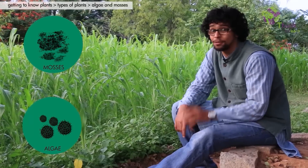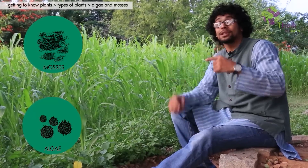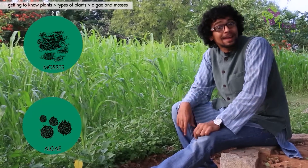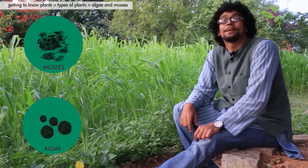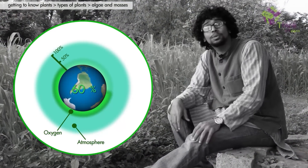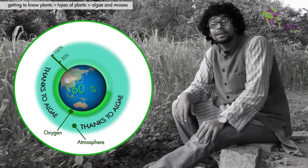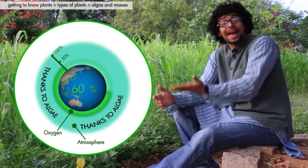Don't think of them as dirt. If you recollect, it was algae that brought the oxygen levels up in the atmosphere back then, and land animals came into existence because of that. In fact, algae produces 60% of all the oxygen we have in our atmosphere. We can't imagine a world without algae.